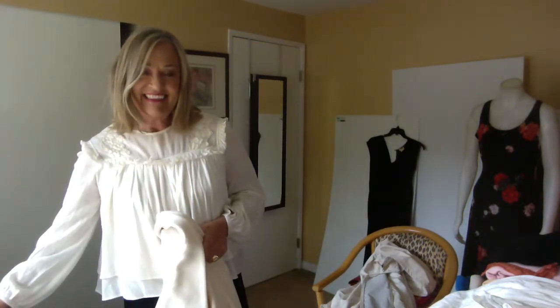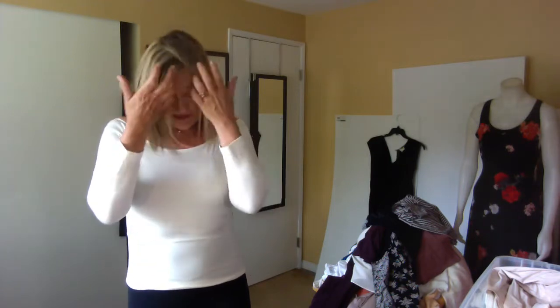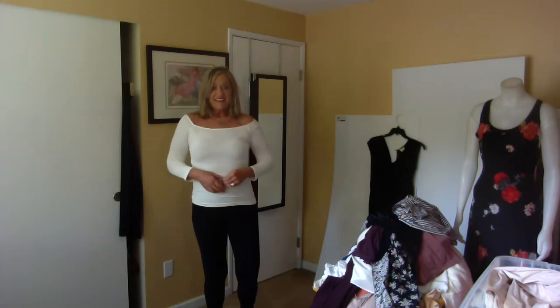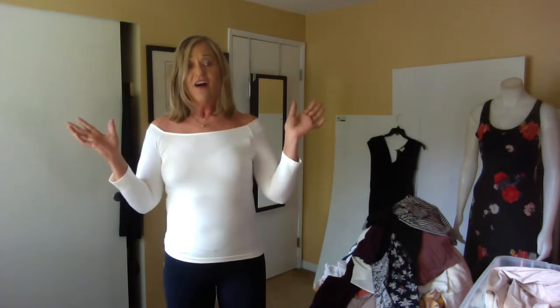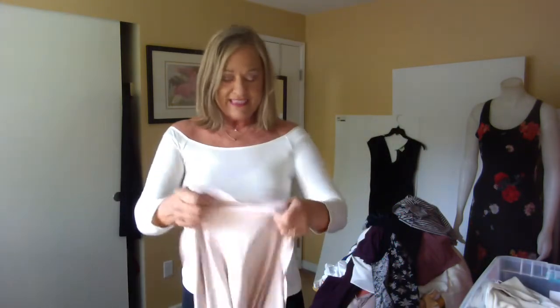This piece is from Wolford. Usually you see bodysuits from them, but this is a seamless top and it's just beautiful. It is very, very stretchy and yet really good looking. I was happy to put this on and see that it's very stretchy, fluid, and comfortable. The neckline wants to stay put.